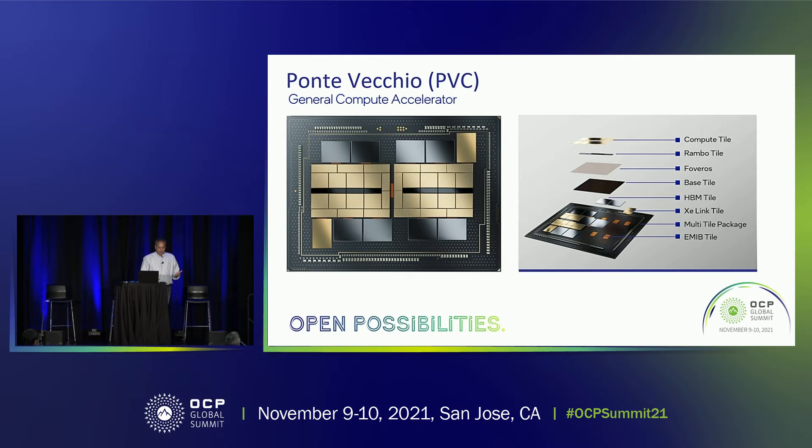We can also take one of these silicon stacks, pair it up with another silicon stack using Intel EMIB bridge technology, and double the performance with a two-stack product. So really, it's a very complex design — over 100 billion transistors, various pieces of silicon from different process nodes, all coming together thanks to Intel's expertise in manufacturing, process technology, and packaging.